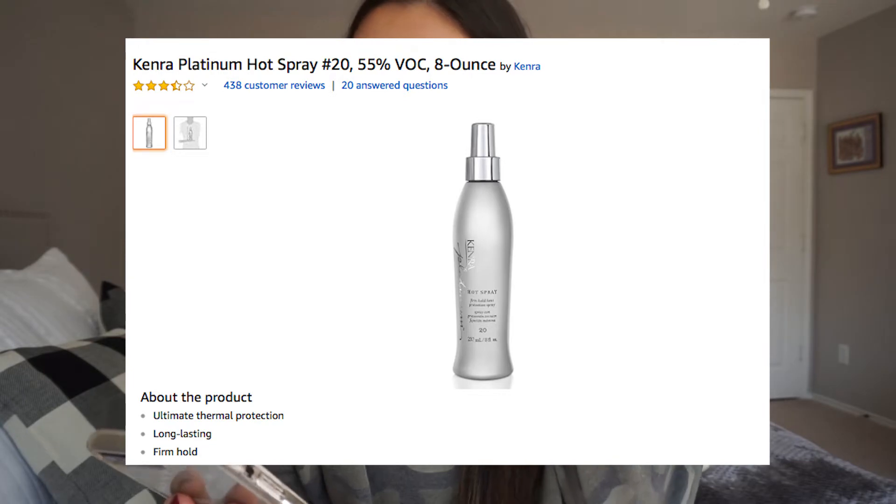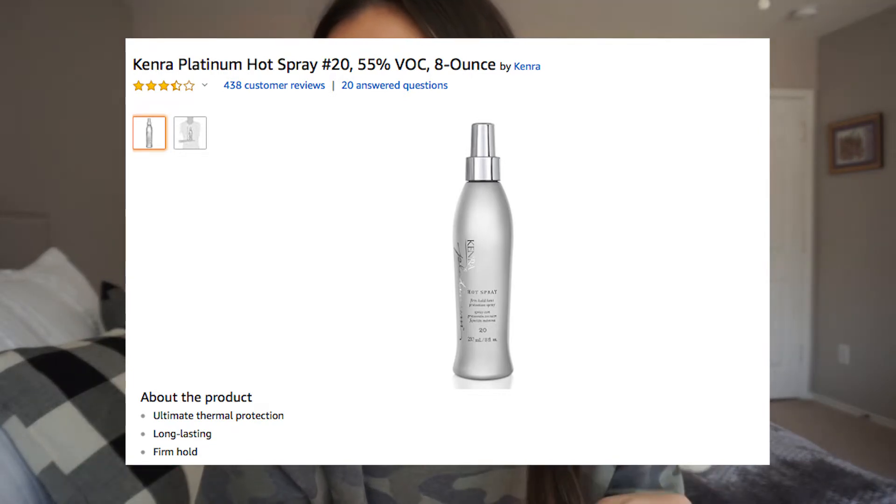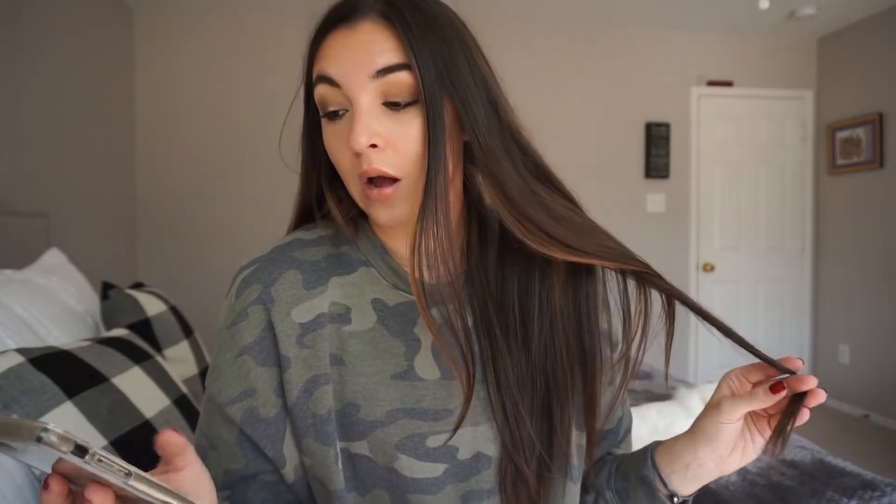I've heard this heat protectant spray is really good as well, and it's $13 with a 39% discount. It's been that way since I put it in my cart about a month ago — under $13 is a good price for a heat protectant. I found this article on Facebook a while ago — top 50 products under $50 that always sell out on Amazon — and these next couple things are from that.